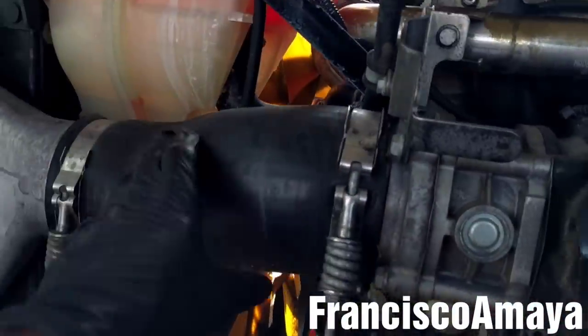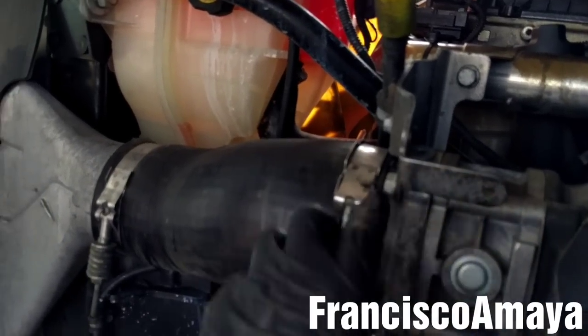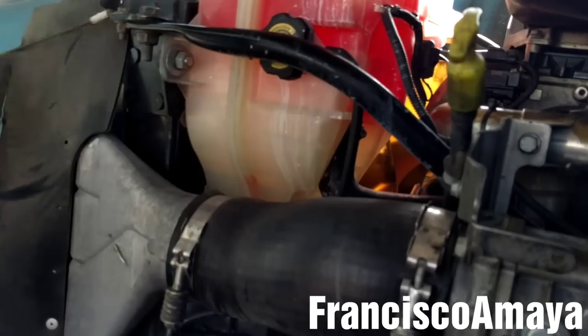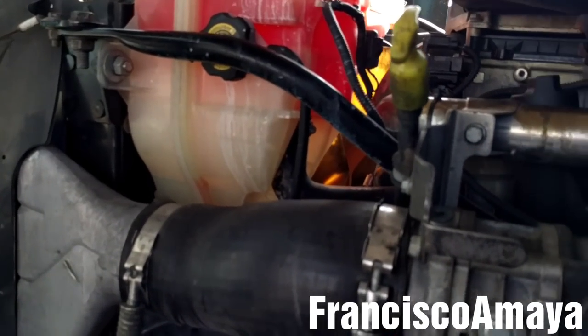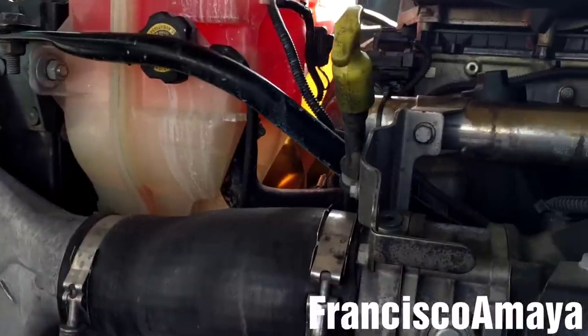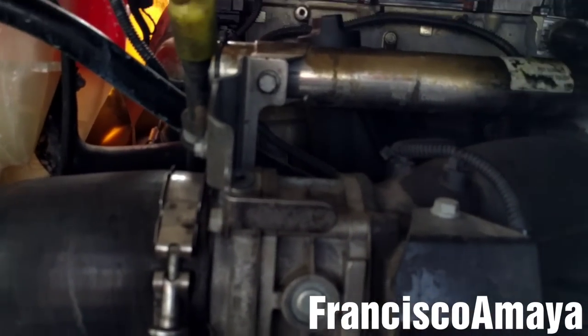To check the pressure from the intake manifold, all you have to do is run the engine, get some spray, and spray around the hoses on both sides. I already did that and this truck is not leaking any air from these hoses or any area in the intake manifold or the turbocharger area.